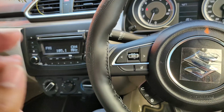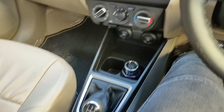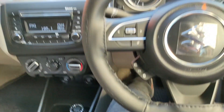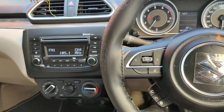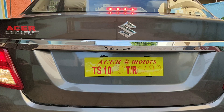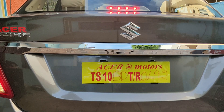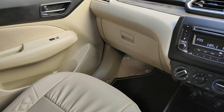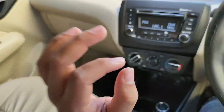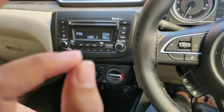Let me tell you about the rear sensors. When you engage reverse gear, the rear sensors activate and the sound increases as you get closer to an obstacle.